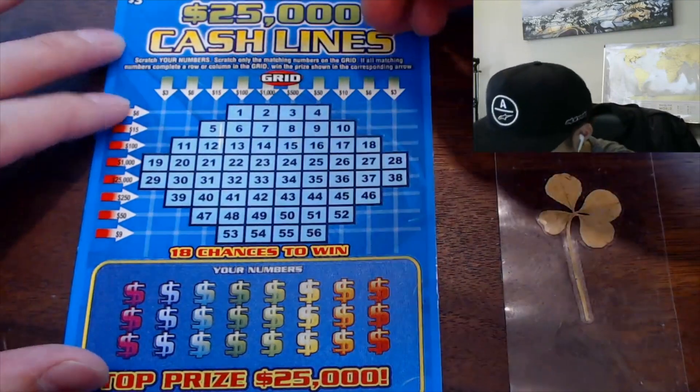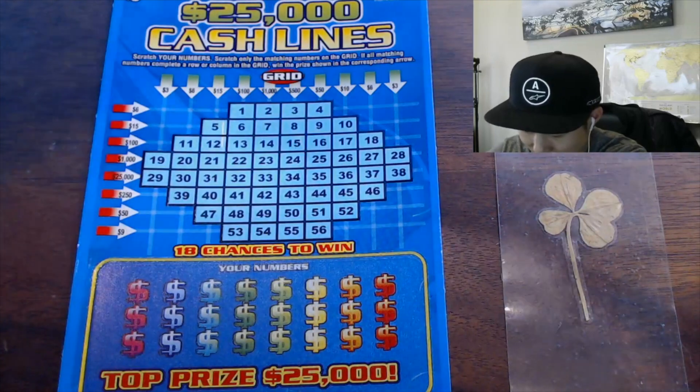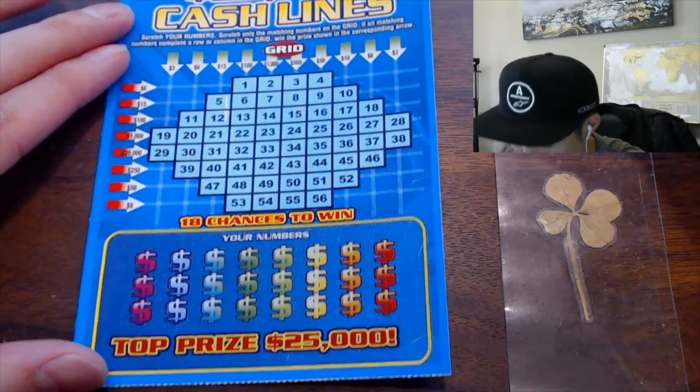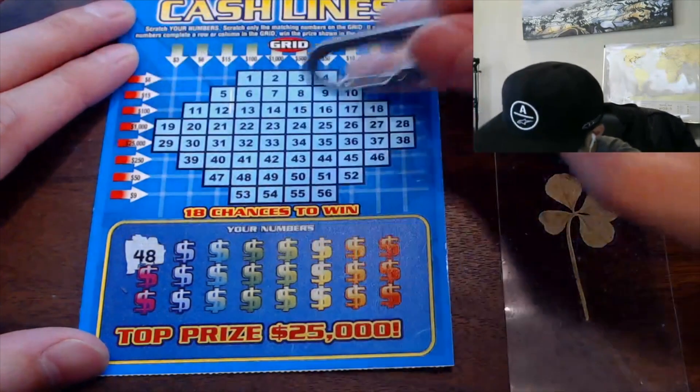$25,000 Cash Lines. Scratch your numbers — scratch only the matching numbers on the grid. If all matching numbers complete a row or column in the grid, win the prize shown in the corresponding arrow. I like it. It scratches very easily.